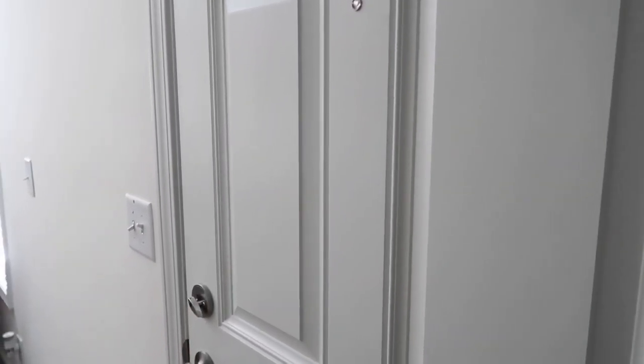This is the main door that we're using as of now.